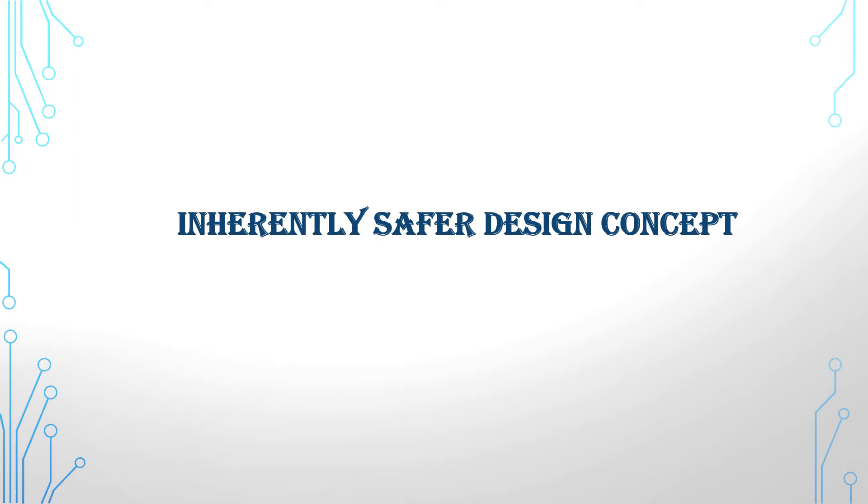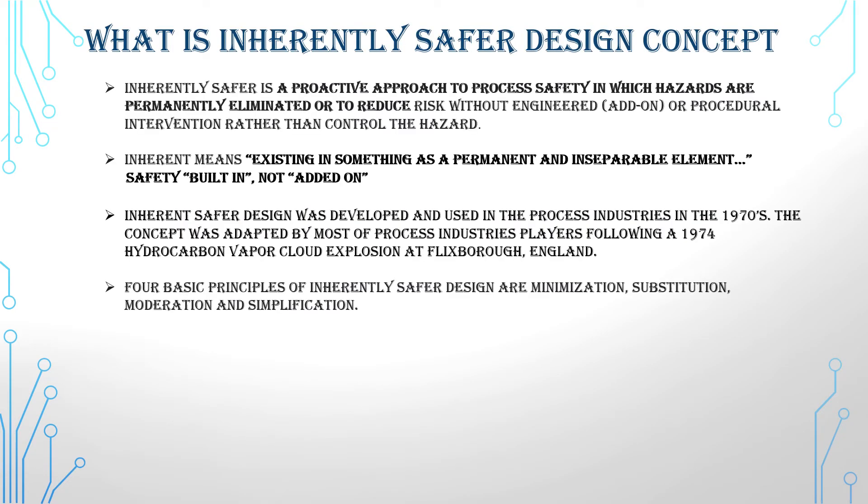Let's take a moment to understand what the inherently safer design concept means. Inherently safer is a proactive approach to process safety in which hazards are permanently eliminated or reduced without adding safety gadgets, features, or procedural interventions rather than simply controlling the hazard. The word inherent means existing in something as a permanent and inseparable element — safety built in, not added on.